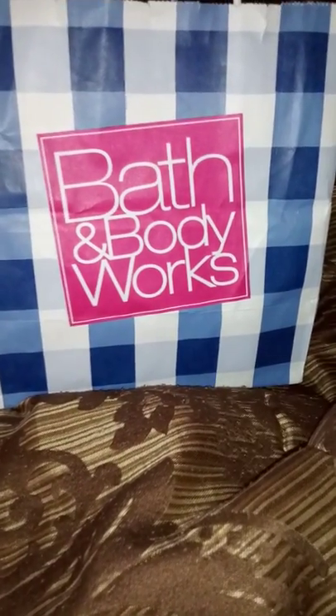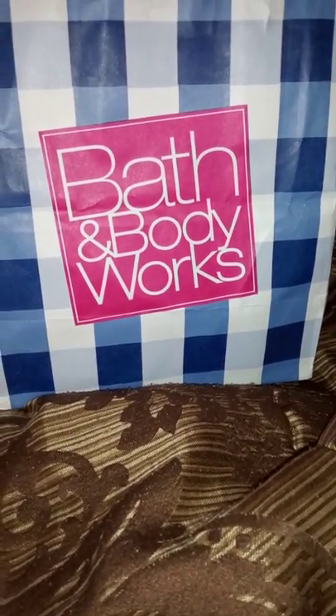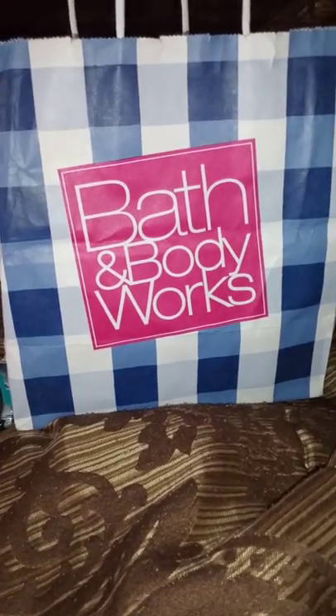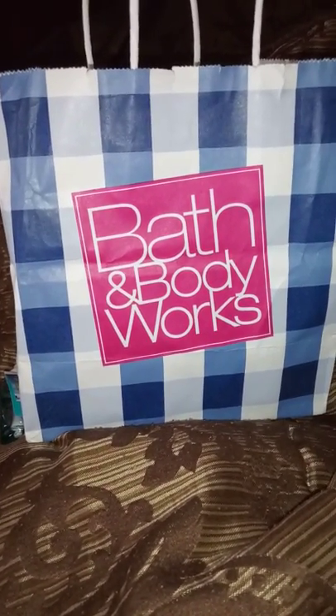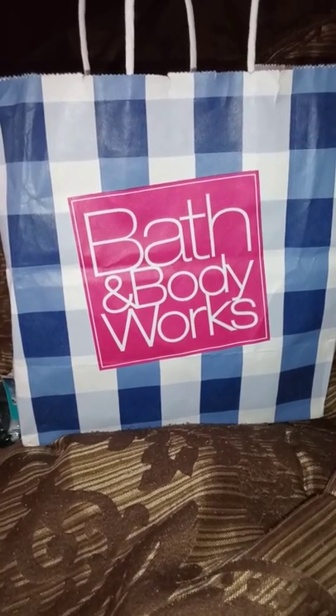Hello everyone, welcome to my channel, and welcome back if you're not new. I'm doing a Bath and Body Works haul for you again today.